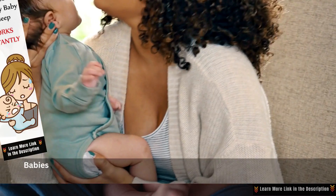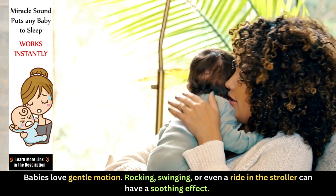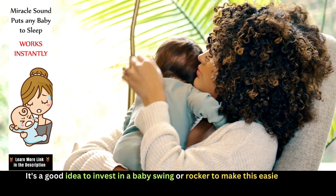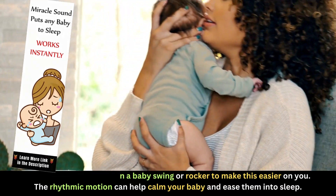Babies love gentle motion. Rocking, swinging, or even a ride in the stroller can have a soothing effect. It's a good idea to invest in a baby swing or rocker to make this easier on you. The rhythmic motion can help calm your baby and ease them into sleep.